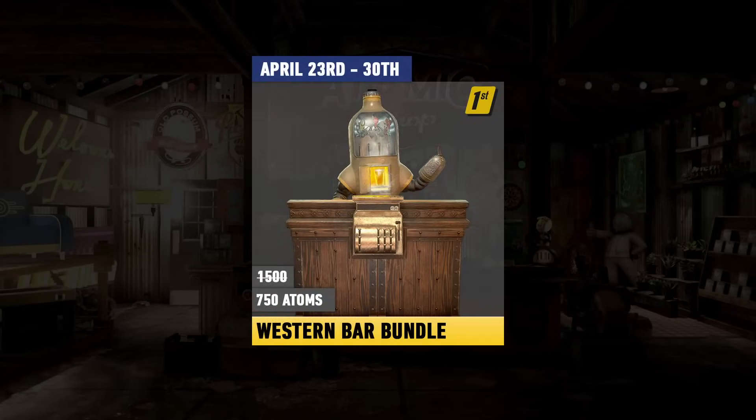Starting the week off with the Fallout 1st exclusive offer, we've got the Western Bar Bundle, which includes the Western Luxe Locum Joe vendor. This one will be half-priced at 750 atoms, available all week from April 23rd to the 30th.